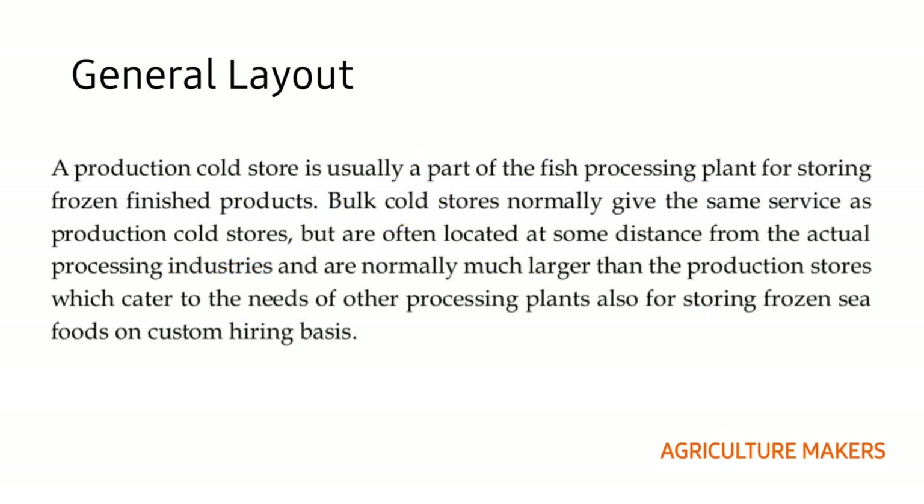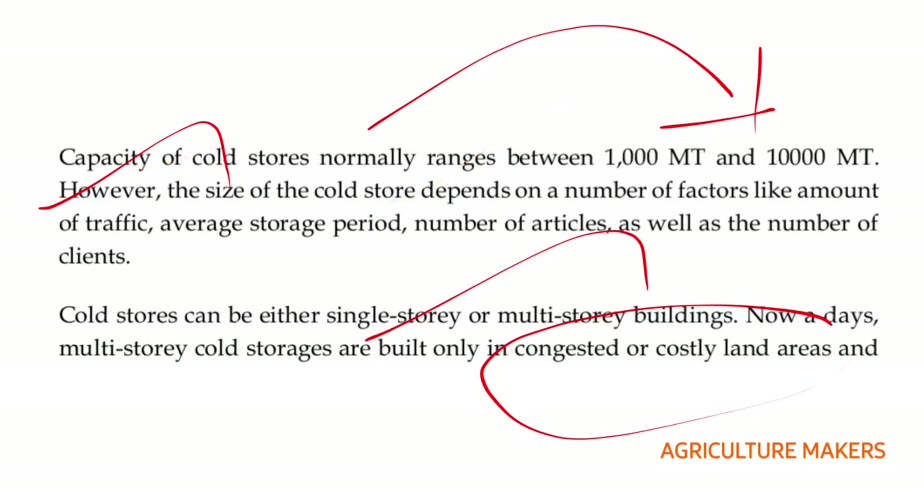There are two types of cold stores: production cold stores and bulk cold stores. Bulk cold stores are usually larger than production cold stores and can be located at a distance from the fish processing units. Capacity varies between 1,000 to 10,000 metric tonnes. Cold stores may be single storied or multi-storied, but single storied is usually preferred.